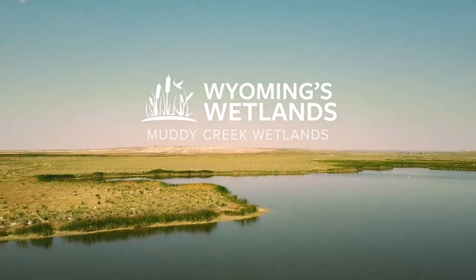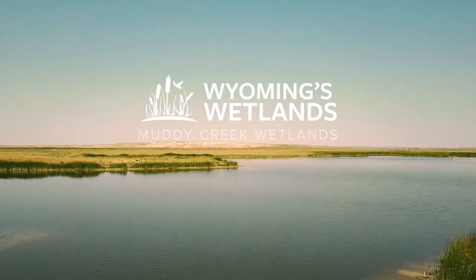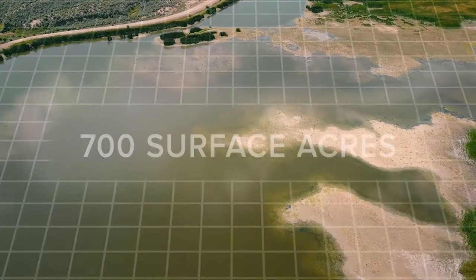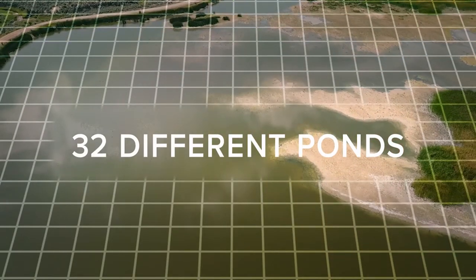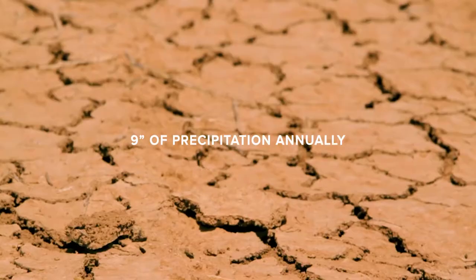The Muddy Creek Wetlands are the largest constructed wetlands in Wyoming and are located off of Highway 789, 20 miles north of Baggs. The wetland is one of nine priority wetland complexes in the state and runs for about seven miles, covering 700 surface acres on 32 different ponds. With the associated flood irrigated meadows and riparian areas along the creek, there's about 1,400 to 1,500 acres of wetland riparian habitat in a very arid environment.